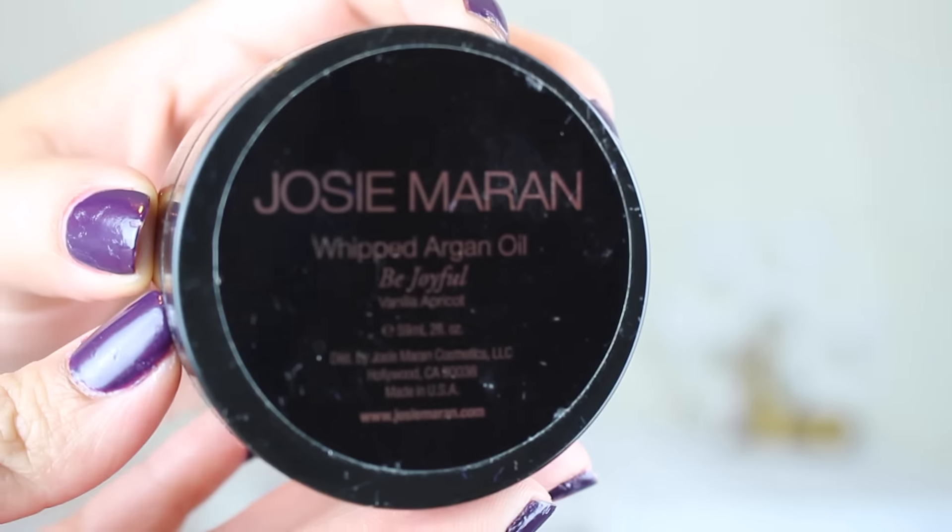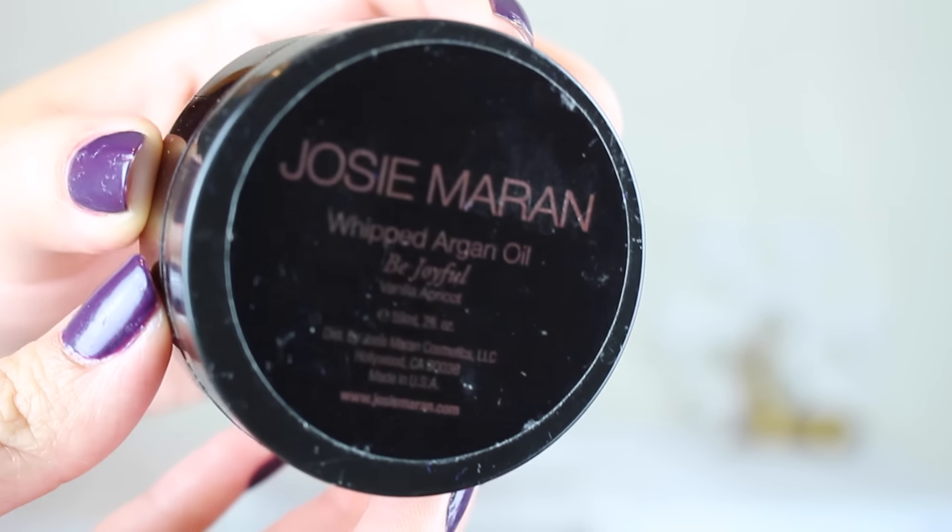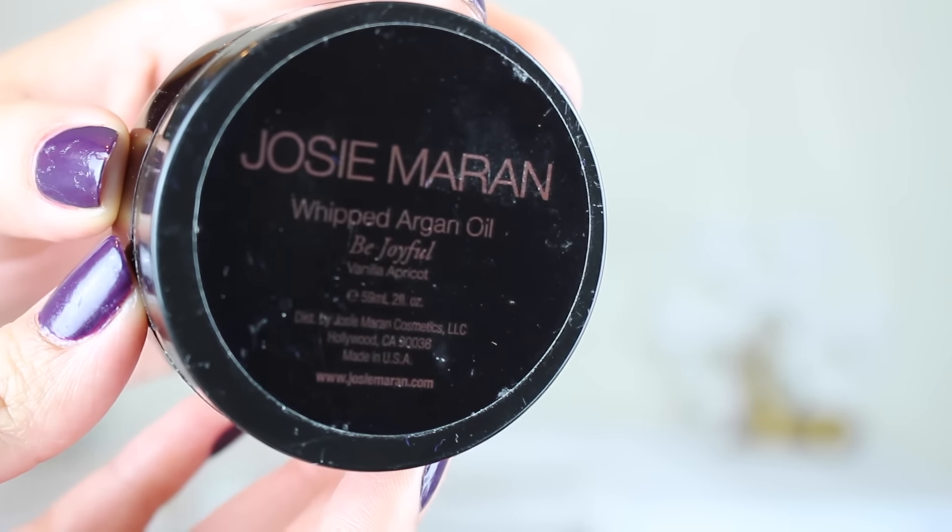This next thing I love — this is the Josie Maran whipped argan oil in vanilla apricot. They usually have sets of these especially during the holidays, and if you have yet to try this, I would say definitely give it a shot if you're into body creams. It's not overly thick or overly thin — a very nice whipped consistency. It's lovely; I love it so much, and I love the scent of this.